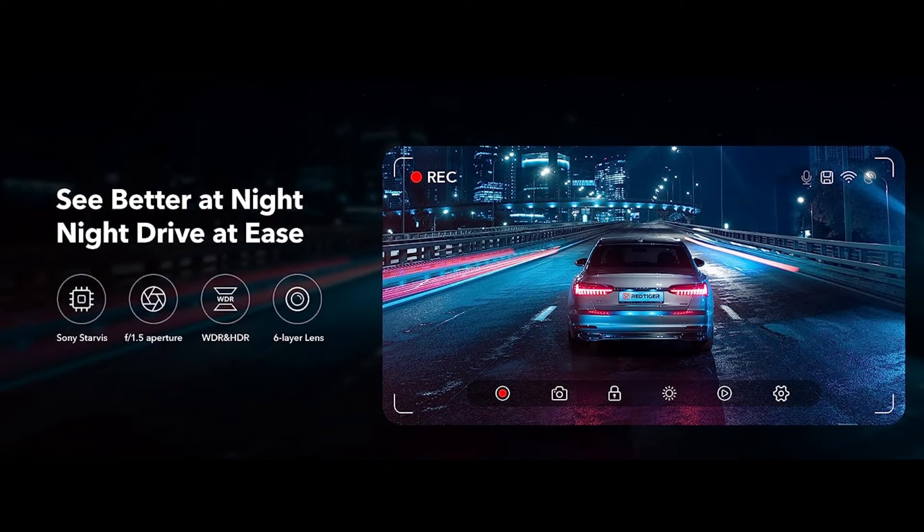The driving recorder adopts an excellent optical lens with an ultra-large F1.5 aperture in six layers and is equipped with HDR and WDR technology to capture important details clearly under low-light conditions.